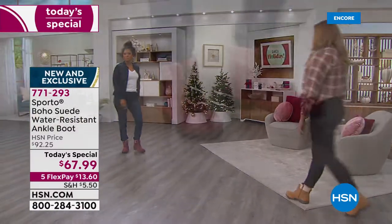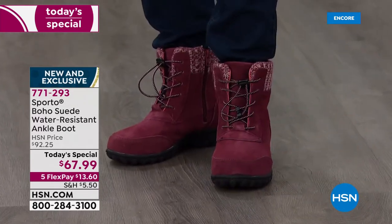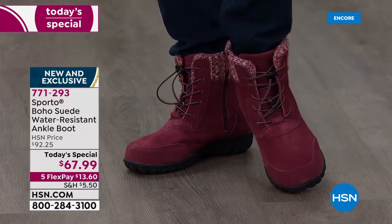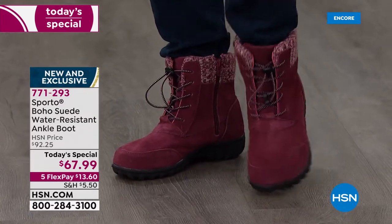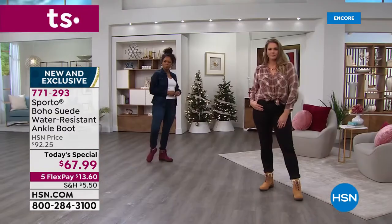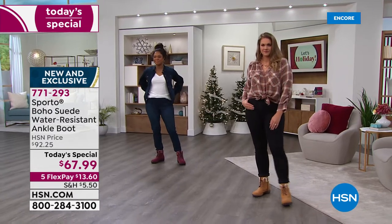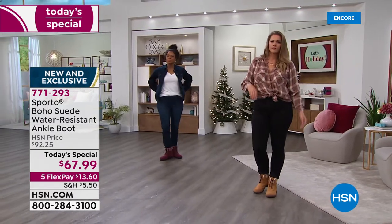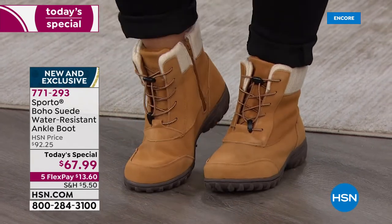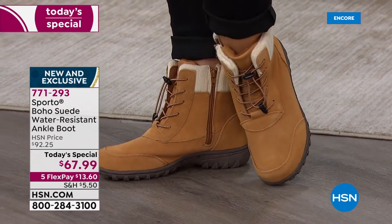You're getting a really great look at the toggle, and that is such a cool feature. These are so easy to put on — once you set them, you use that great inside zip to get in and out. A lot of times other hiking-style boots can be a pain — 10 minutes just trying to yank them on. That is absolutely not the case with this boot.